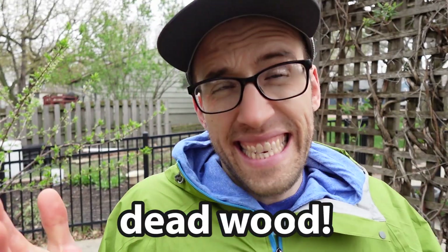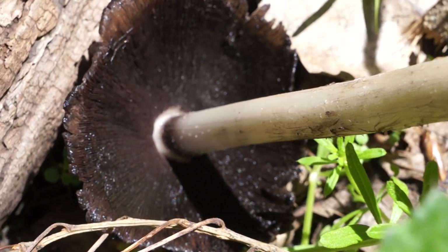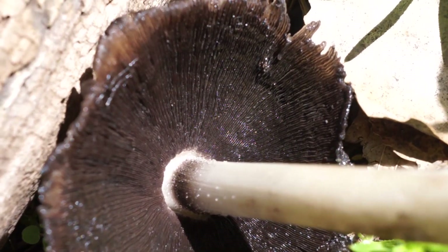Coprinopsis atrimentaria is a saprobe, which means it consumes dead wood. With that said, every time that I've ever found this mushroom, it looks like it's growing terrestrially because it's actually growing from dead buried wood.